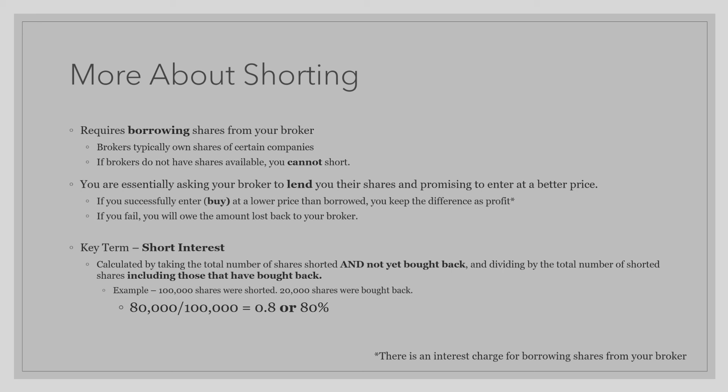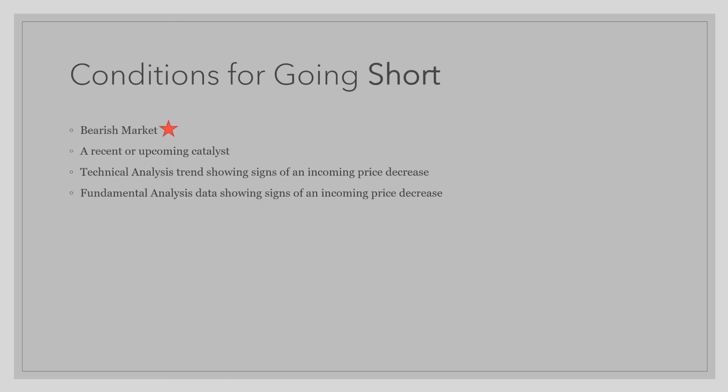When looking at shorting, similarly to going long, there are conditions that need to be met. The first and most important condition for taking a short position is that you must be in a bearish market. The second condition is a recent or upcoming catalyst. The third condition is technical analysis trends showing signs of an incoming price decrease. And finally, fundamental analysis data showing signs of an incoming price decrease. To be a more successful trader, it is important that all four criteria are met. And that concludes this lesson.